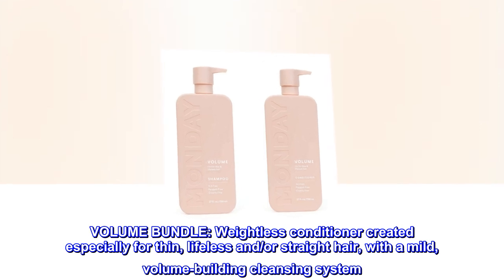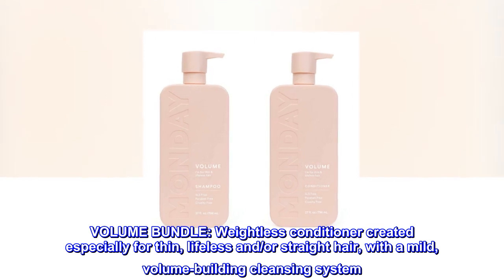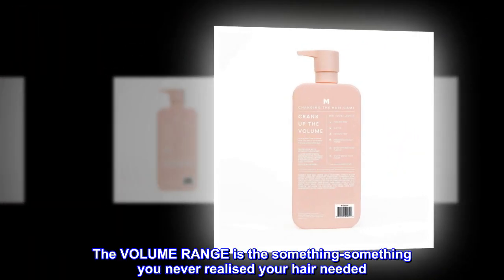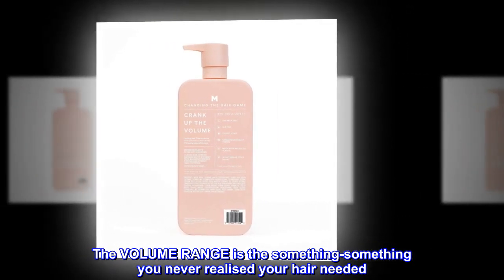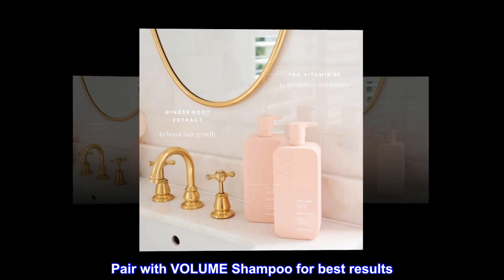Volume bundle: weightless conditioner created especially for thin, lifeless, and/or straight hair, with a mild volume-building cleansing system. The volume range is the something-something you never realized your hair needed. Pair with volume shampoo for best results.